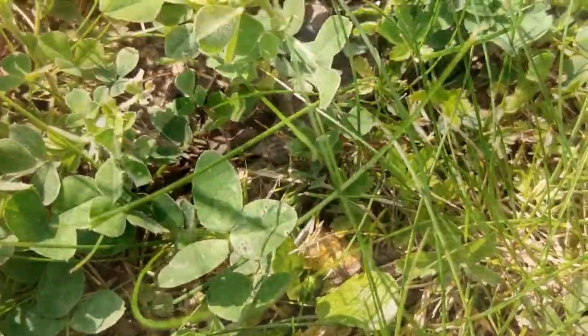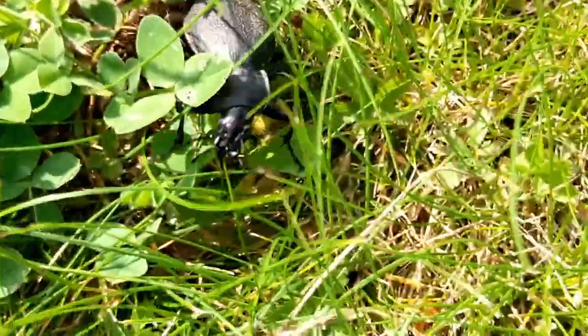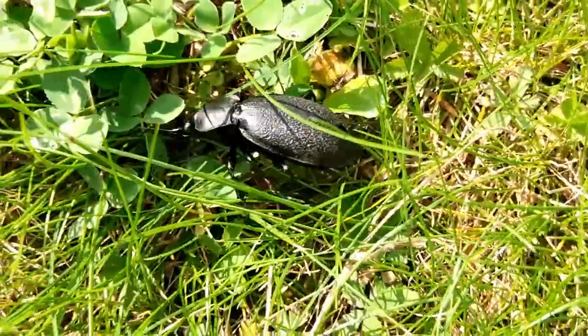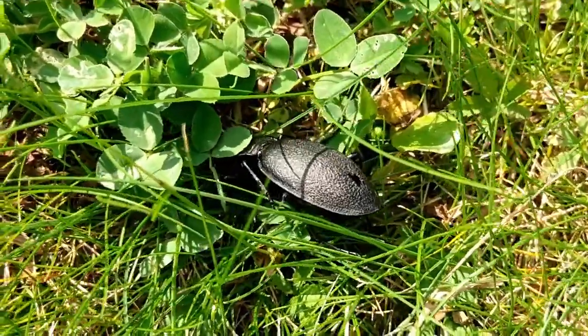These beetles are one of the largest ground beetle species to be found in Europe and can be 30 to 40 millimetres long. And that's big.